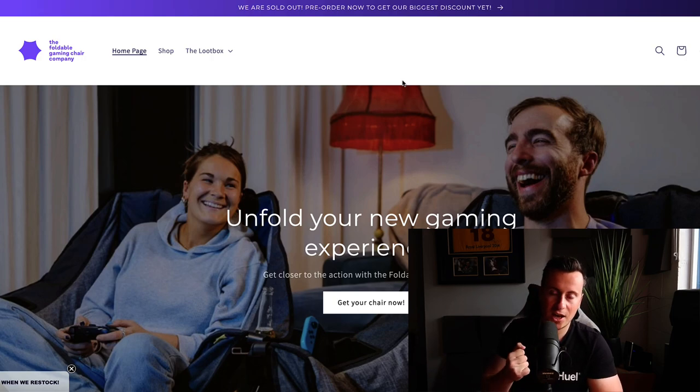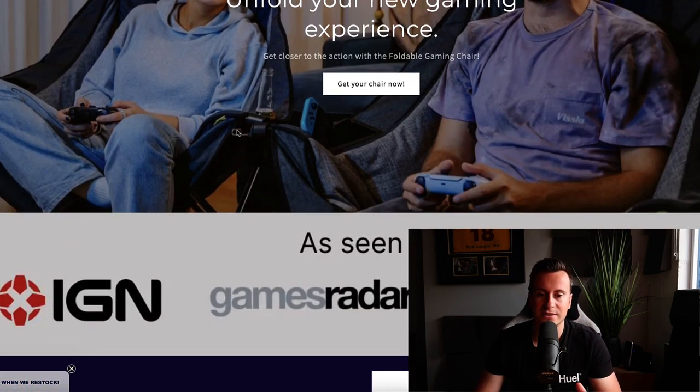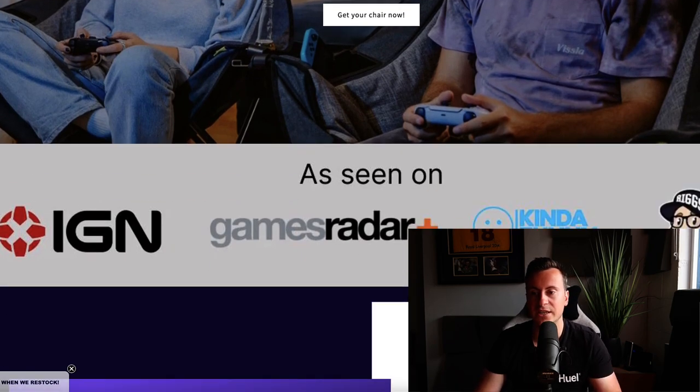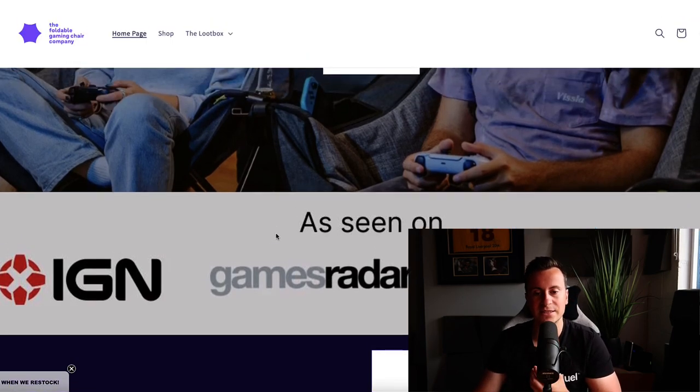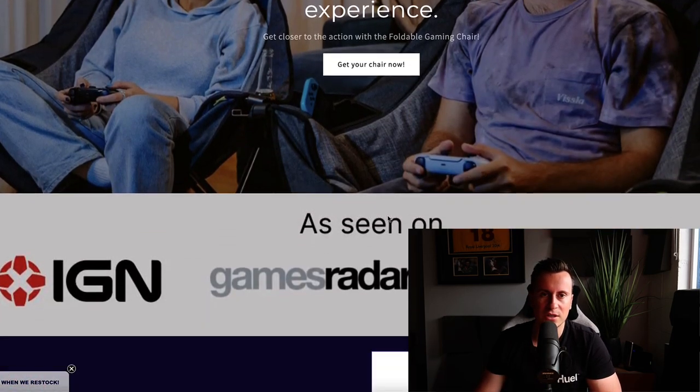Let's take a look through the Foldable Gaming Chair Company website. I absolutely love this brand and the products they're selling, though I think their logo is a bit plain — but the results speak for themselves. Logos are a prime example of how they do not make the difference between success and failure. Moving down the website, they display 'as seen in' logos from IGN, Games Raider, and others — putting these well-known brands from the gaming space lets them piggyback off those reputations.